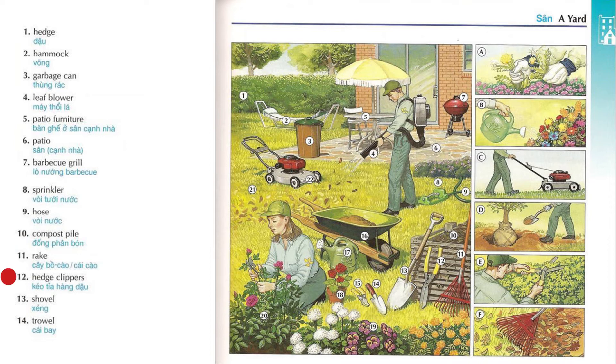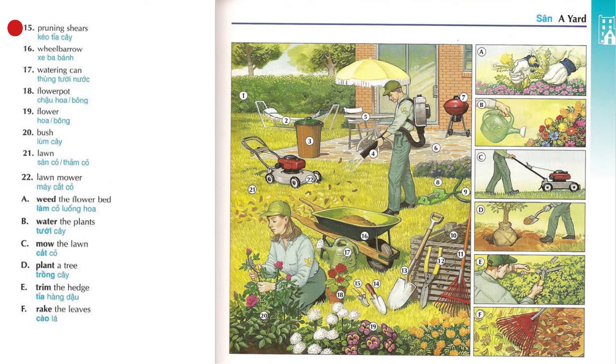Hedge clippers. Shovel. Trowel. Pruning shears.